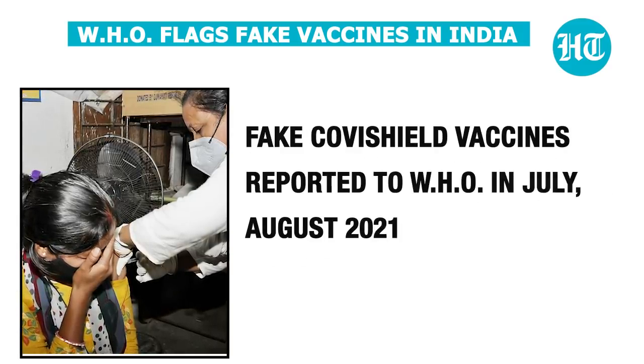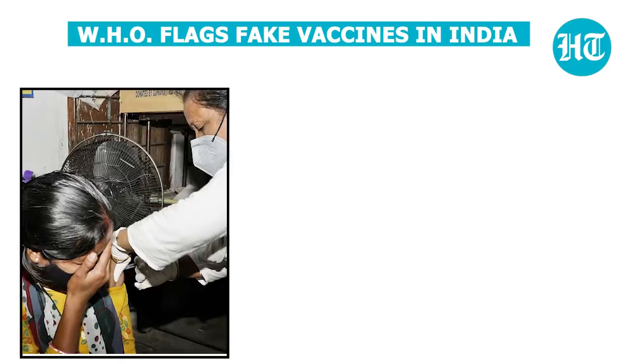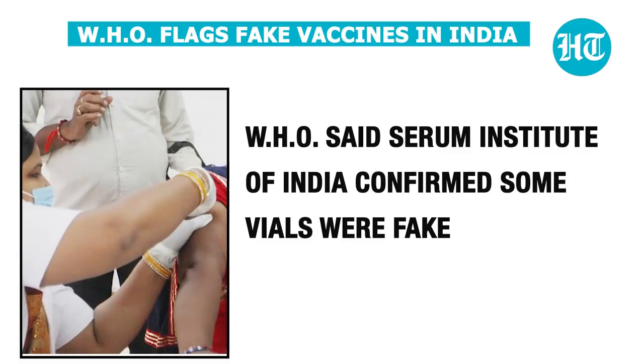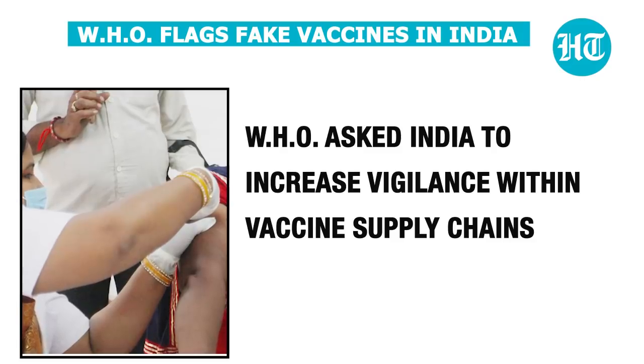Fake Covishield vaccines were reported to the WHO in July and August of this year. The WHO said that the Serum Institute of India had confirmed that some vials were fake, and asked India to increase vigilance within the vaccine supply chain.